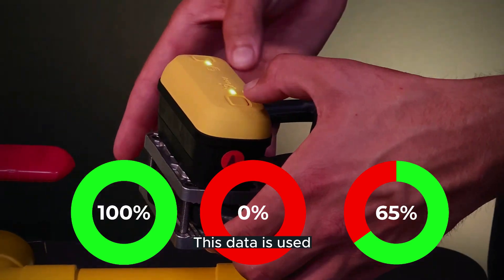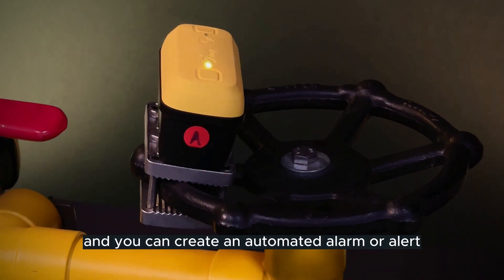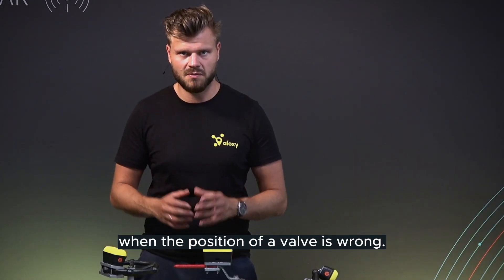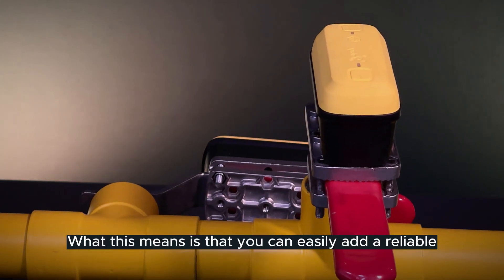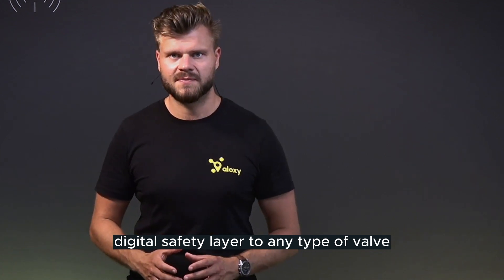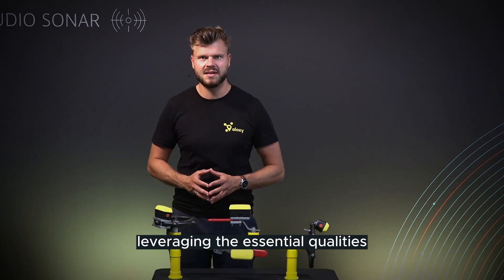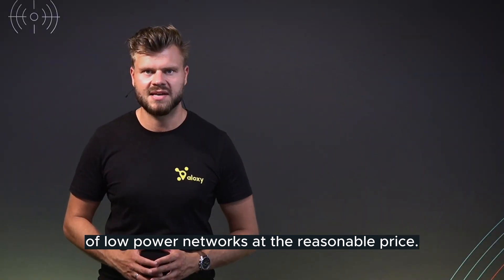This data is used for real-time verification of correct valve positions, and you can create an automated alarm or alert when the position of a valve is wrong. This means you can easily add a reliable digital safety layer to any type of valve anywhere in your plant. You can effortlessly scale the sensor usage by leveraging the essential qualities of low-power networks at a reasonable price.